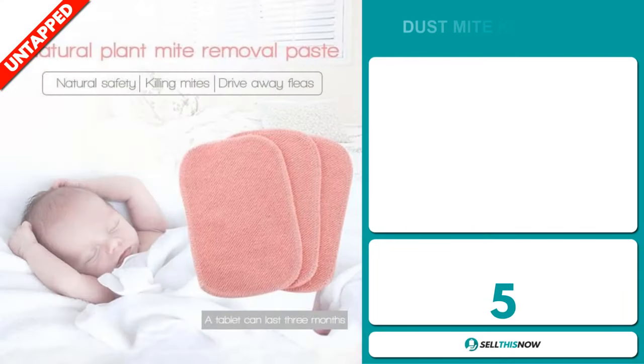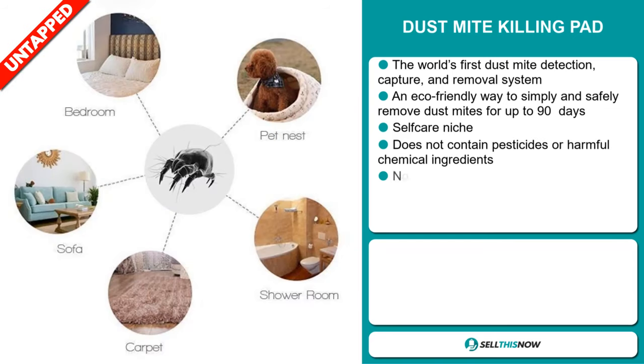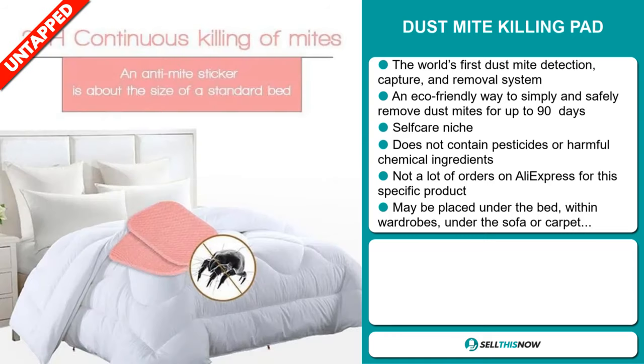Our next product is the Dustmite Killing Pad. This is the world's first dust mite detection, capture and removal system. It's an eco-friendly way to simply and safely remove dust mites for up to 90 days, and it falls under the self-care niche market. It doesn't contain pesticides or harmful chemical ingredients, and we also think it has a lot of untapped potential. So far, there haven't been many orders on AliExpress, so you could definitely take advantage of this. And you can place this easily under the bed, within wardrobes, under the sofa or carpet.